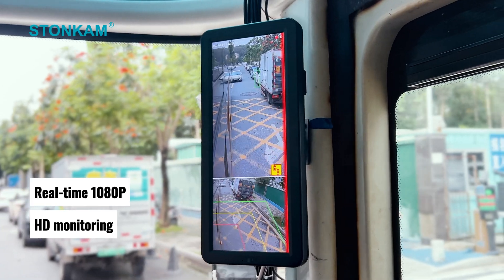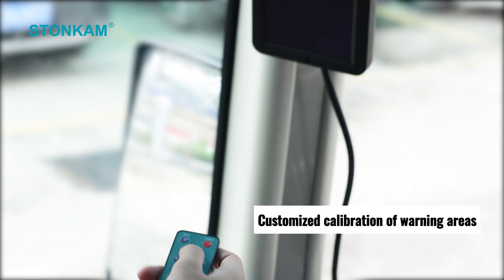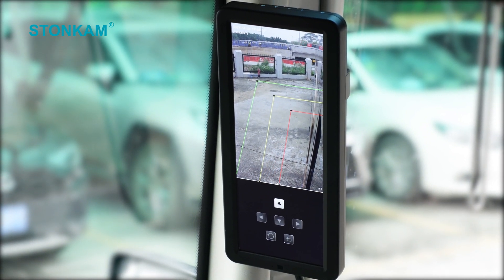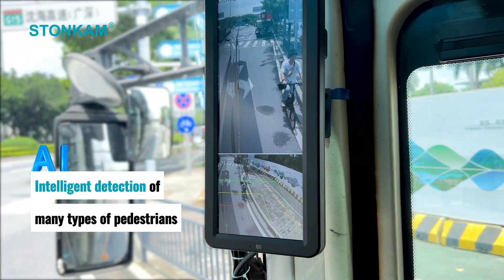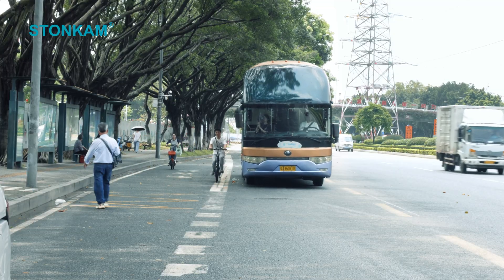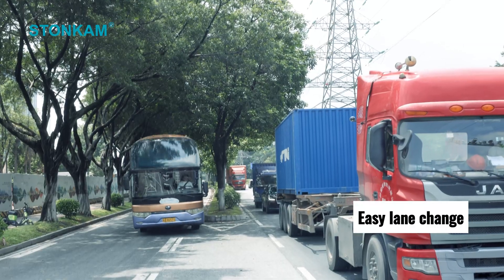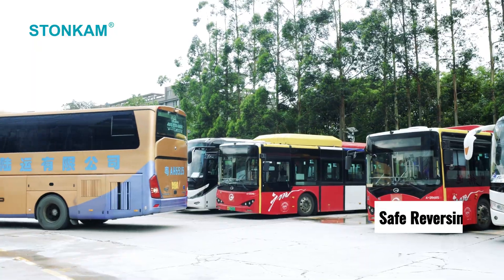1080p HD monitoring, customized calibration of warning areas, intelligent detection of many types of pedestrians, easy lane change, and safe reversing.